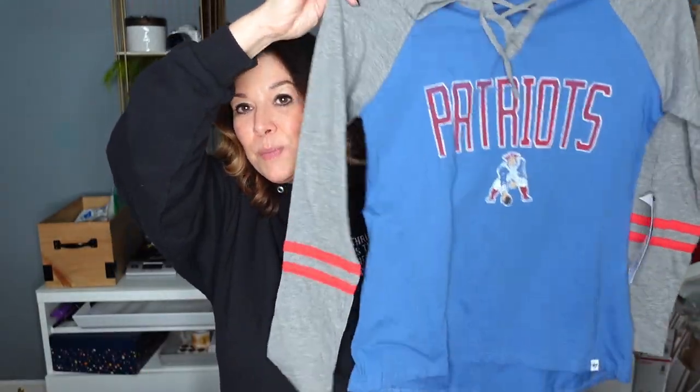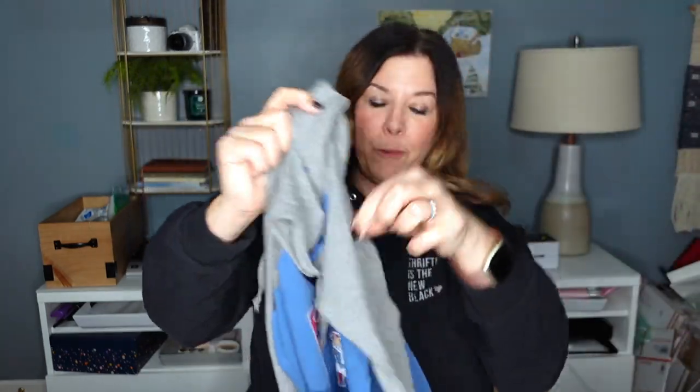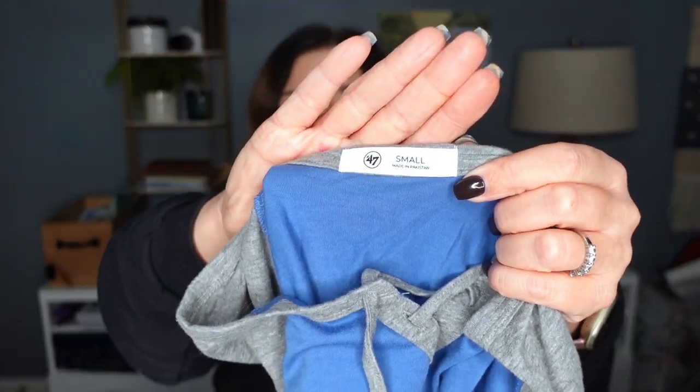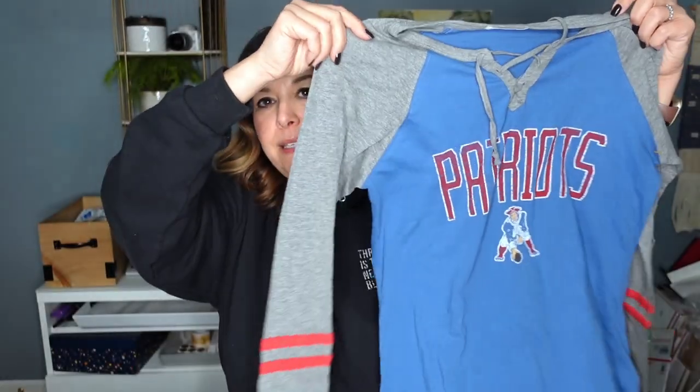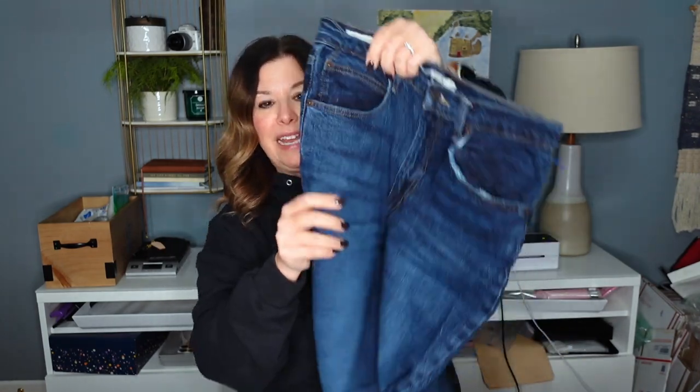A little Patriots pride — Boston stuff does pretty decent on my page. I thought this was really cute. I've mentioned this brand 47 before, but this is one of my favorite professional sports brands. These were some of the first things I found when I went in — these are Levi's 70s high slim straight pants. These are like the perfect jean based on the style of them for right now.